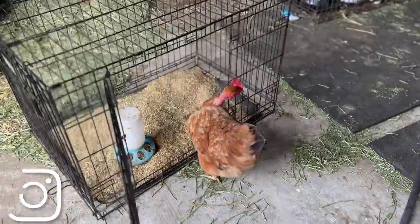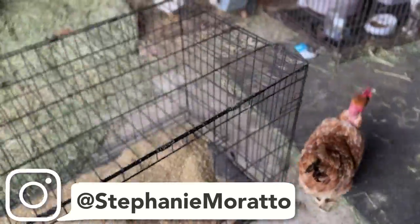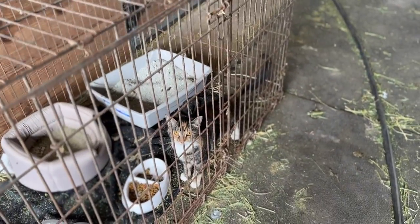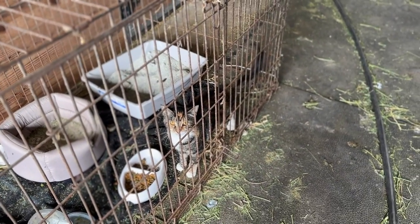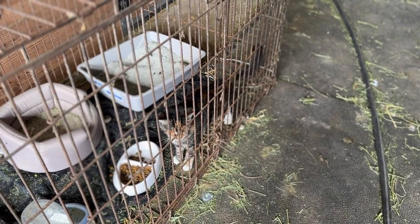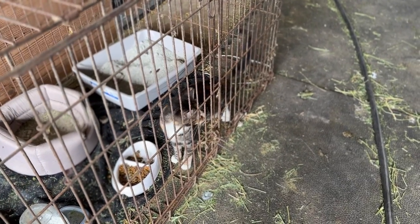Are you checking out this cage? Don't go in there, it's not yours. Anyways, quick update — we've officially named the kitty and we've named her Monster. She got spayed the other day, so she will only be in this cage for a couple more days.